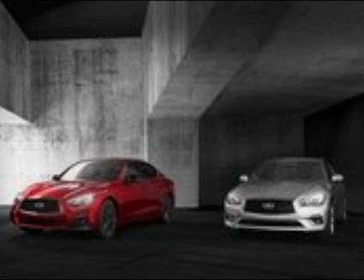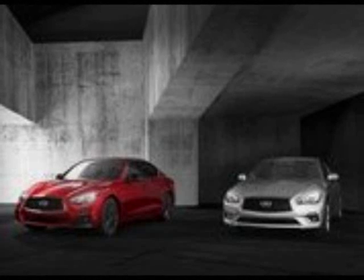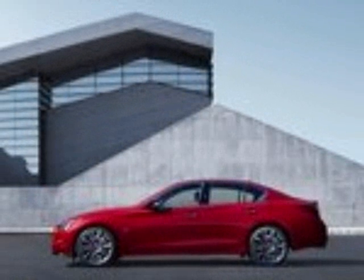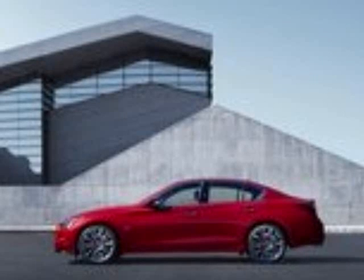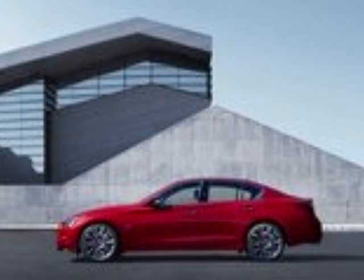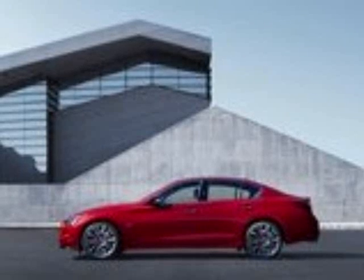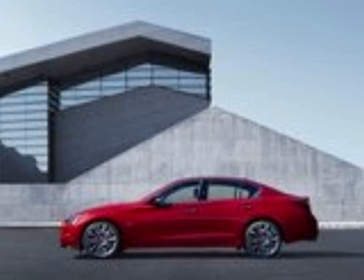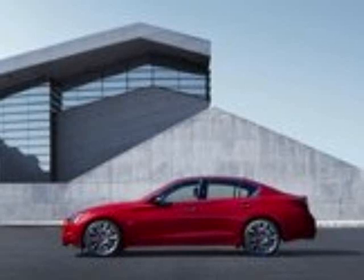All told, all three models look pretty damn good, but as far as looks go, it really depends on what you're into. If you want something more aggressive, you'll probably want to go with the updated Q50, while those that are more interested in smooth looks and functionality will find themselves more at home with the 3 Series in their driveway. The C-Class falls right in the middle and gives you just the right blend of both, something that makes it a winner in my book.